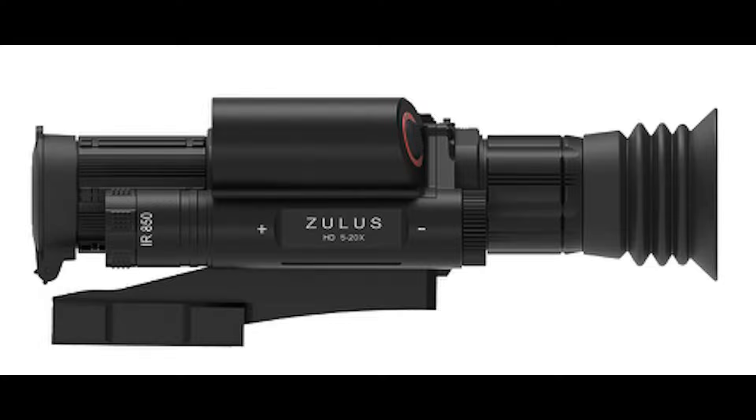Welcome to Vermin Hunters NE UK. The clue is in the name. In these videos you will see various pests being legally controlled, so if you don't like this kind of stuff you best turn off now.